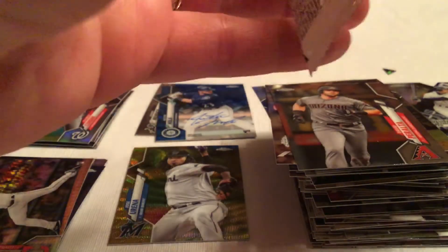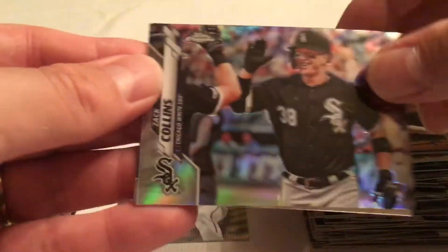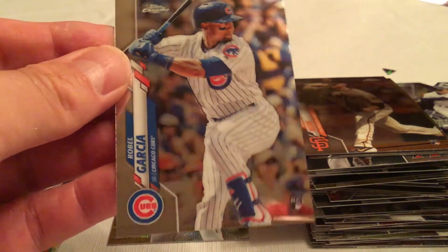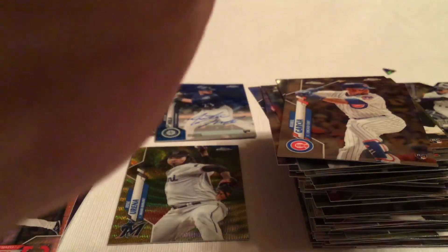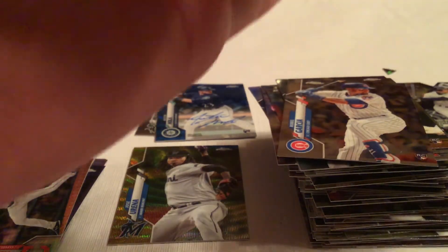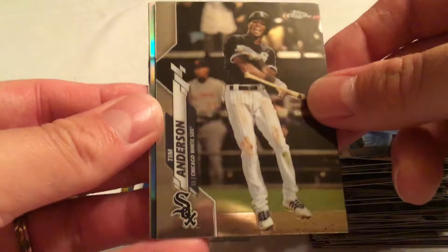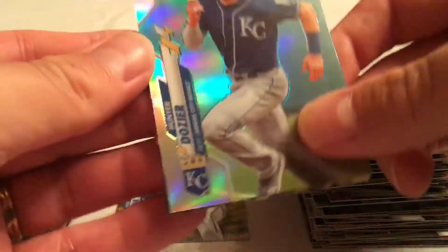Jean Segura, Logan Webb, a Zach Collins refractor, and Robel Garcia. One pack left — need some rookies, need a Robert, that's what we're hoping for. Tommy Edman, Tim Anderson, a refractor of Hunter Dozier, and Lorenzo Cain. So overall, didn't get a huge number of rookies but did get the prism refractor of Bo Bichette, so that was not too bad.